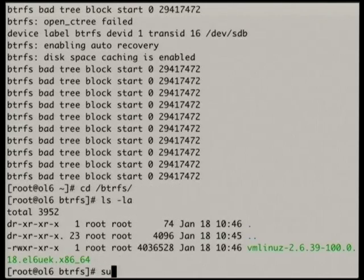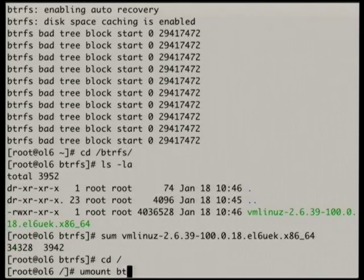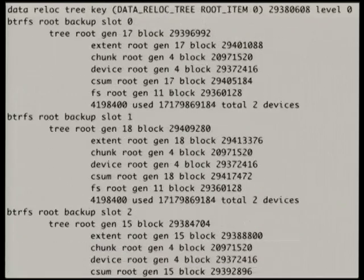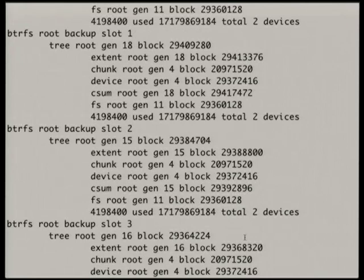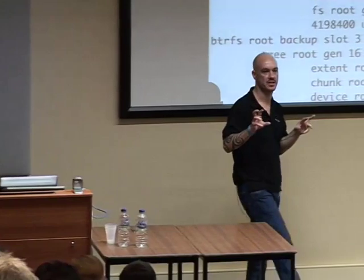I need to unmount BtrFS. Using btrfs-debug-tree -r on /dev/sdb, you can see it's rolled the checksum tree back — we were at generations 15 and 16, now 17 and 18. But lower down you can still see 15 and 16. We've rolled back to a known good state — at generation 17, we rolled back to generation 17. Your worst case scenario is you've lost 30 seconds of data changes. We've pulled the system back to 30 seconds ago. If that was also corrupt, we'd try the next backup, and the next, and the next.